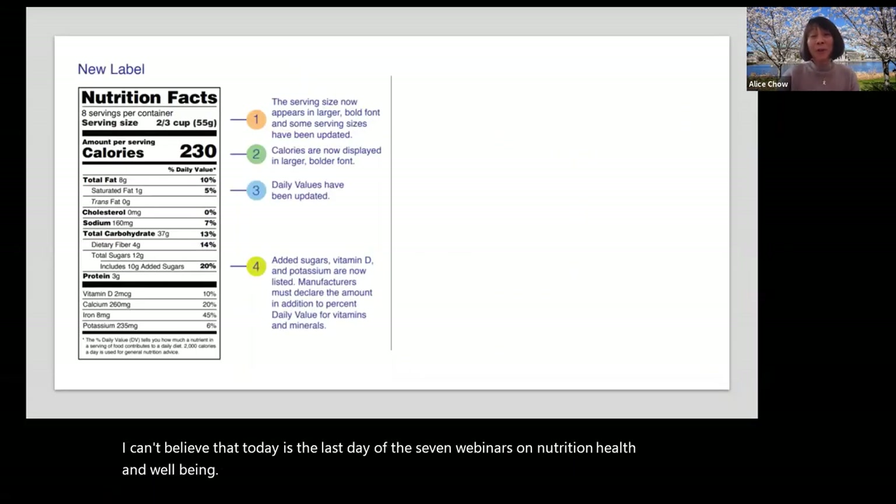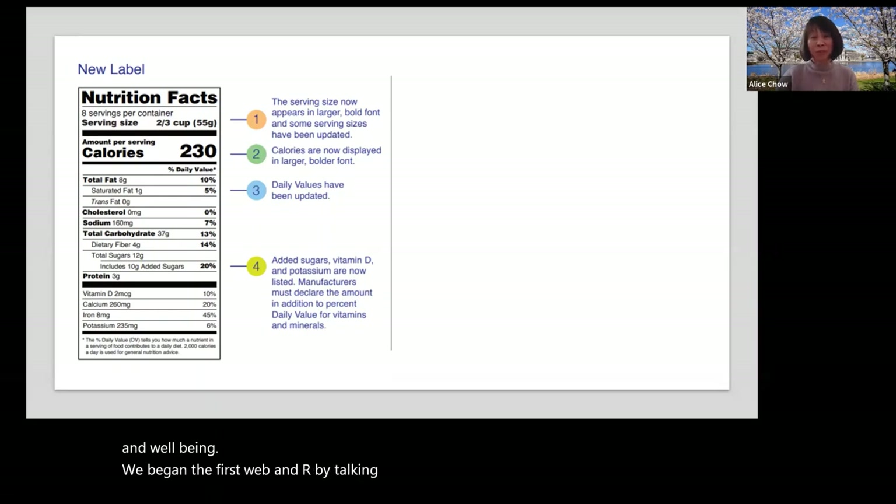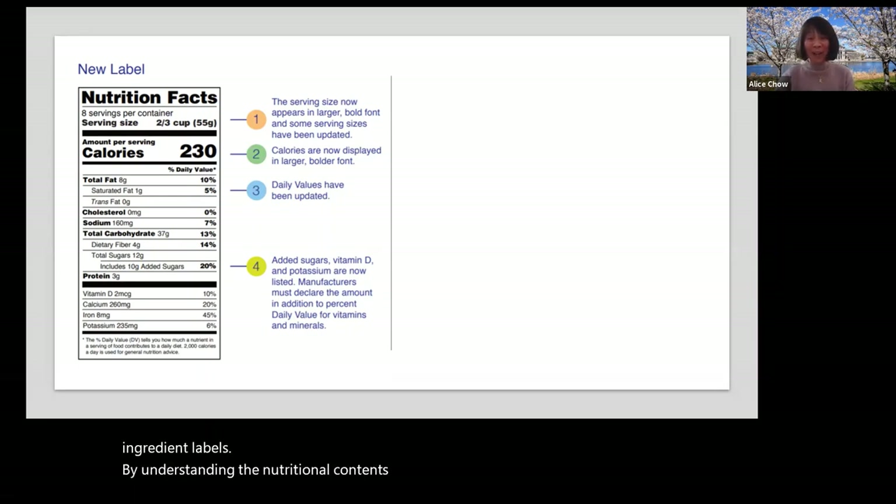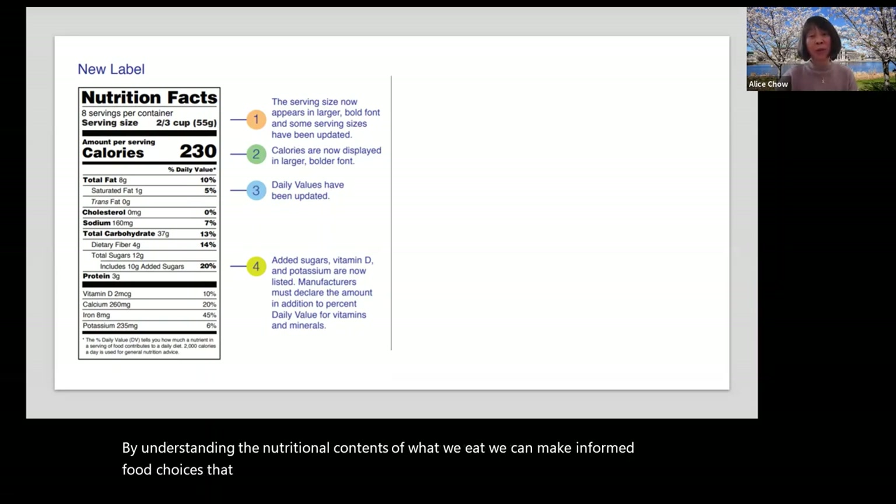We began the first webinar by talking about the new nutrition facts and ingredient labels. By understanding the nutritional contents of what we eat, we can make informed food choices that contribute to our health and lifelong eating habits.